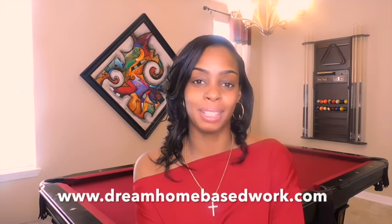Hi, welcome guys. My name is Shea from dreamhomebasedwork.com. If you are new, go ahead and select that subscribe button. I share a wide variety of work from home jobs and different ways that you guys can be able to make money online. If you are really serious about landing a job, I highly suggest that you subscribe and sign up for my free email newsletter.